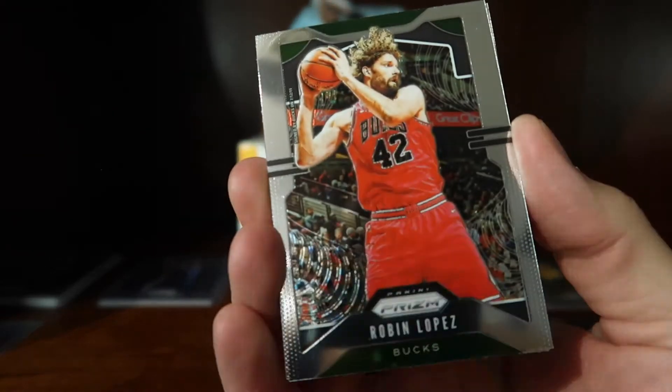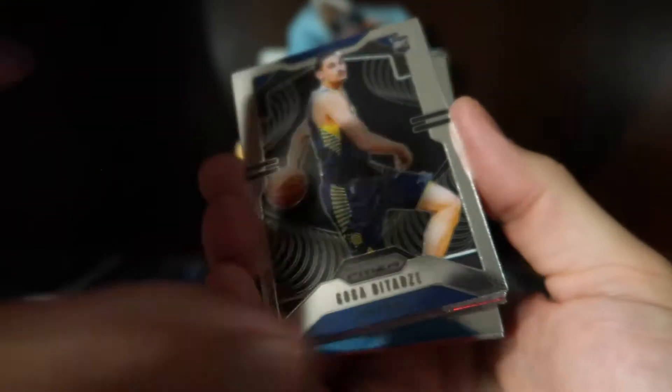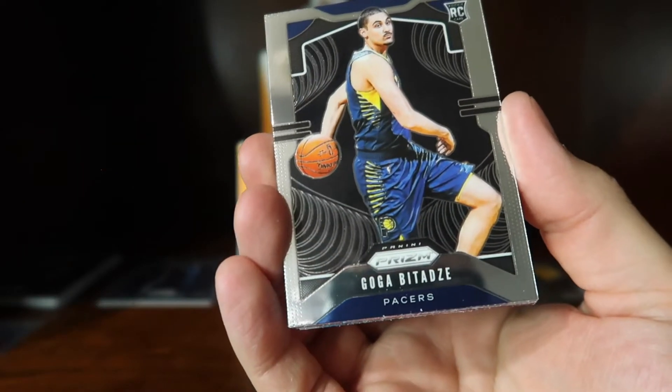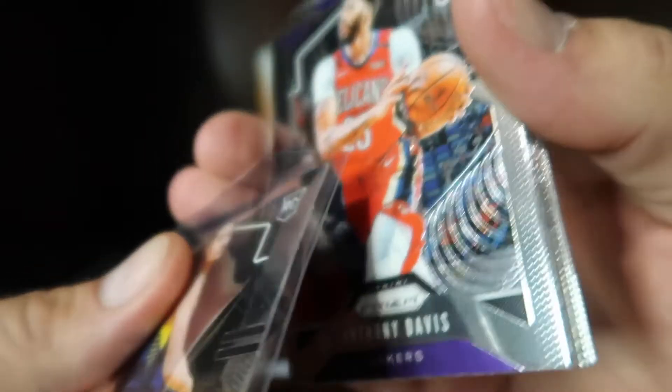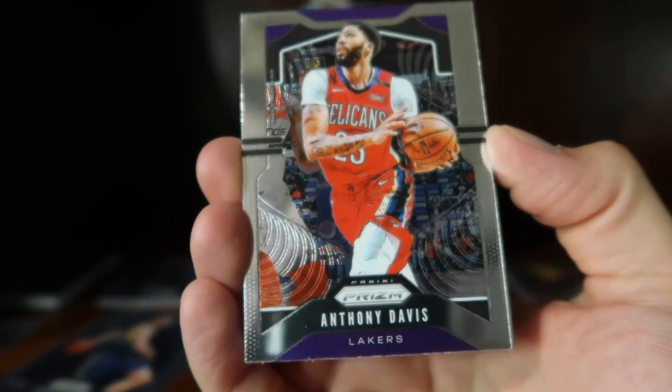Let's see what we get. We start off with a Robin Lopez base, a Goga Bitadze rookie card, and here we have an Anthony Davis base.